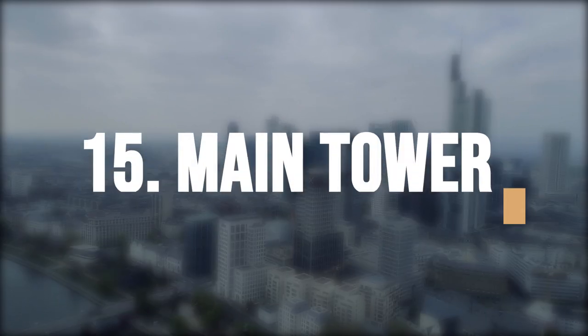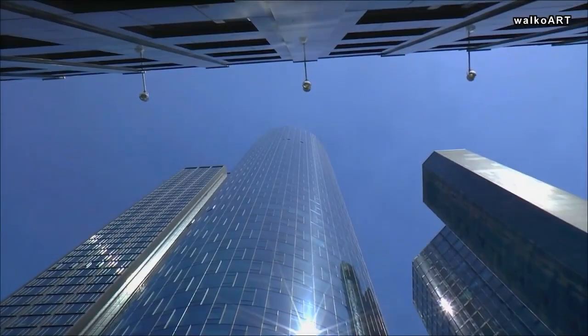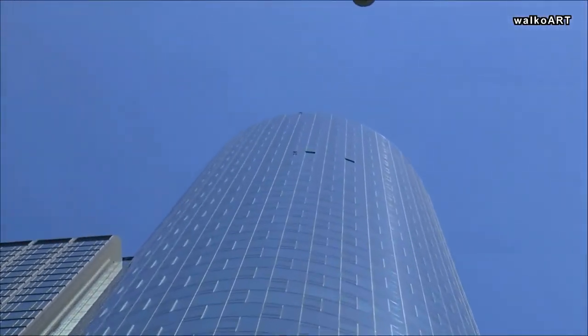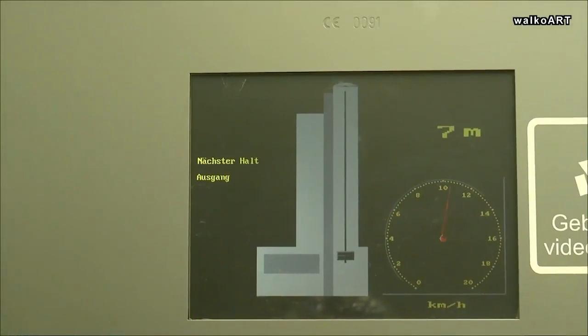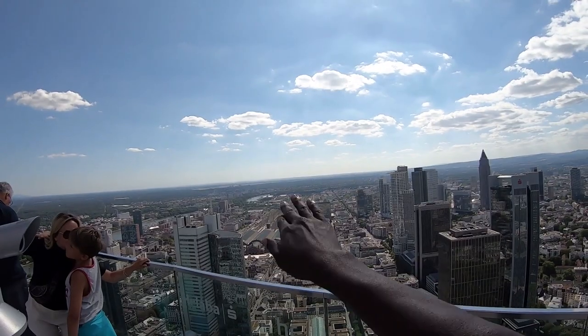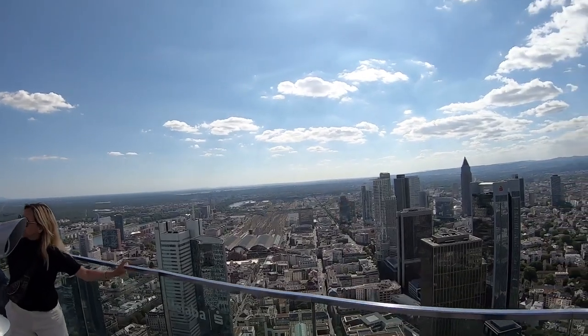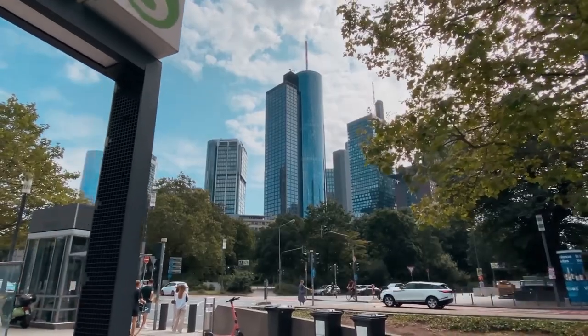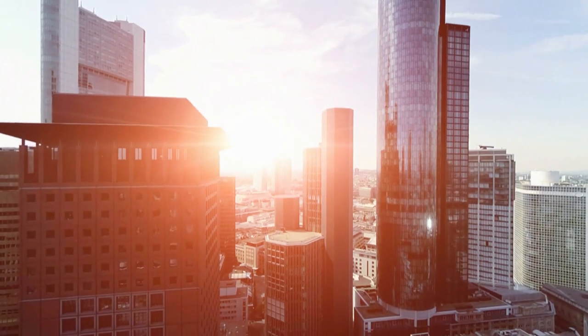Enjoy the view from the Main Tower, a 56-story skyscraper located in the heart of Frankfurt's financial district and one of the tallest buildings in the city. It offers panoramic views of the city and the surrounding area from its observation deck. Visitors can take an elevator to the top to enjoy the stunning scenery, which is especially beautiful at sunset.